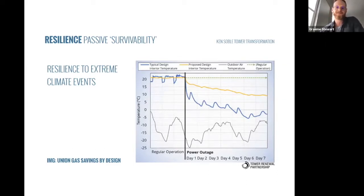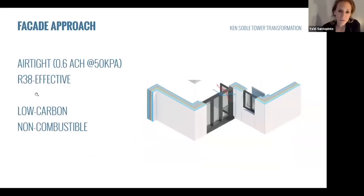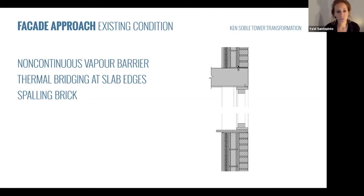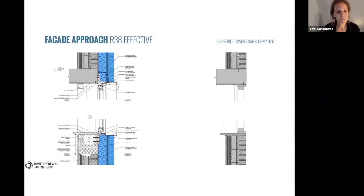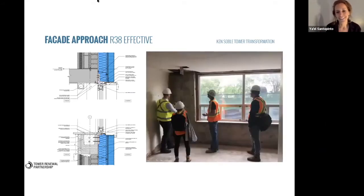I'll speak briefly about the facade approach. We were tasked with meeting interfit targets around air tightness and insulation, but also with achieving a low-carbon, non-combustible insulation approach and non-combustible materials. On top of that, we were dealing with really poor envelope conditions: spalling brick, thermal bridging at slabs — very typical of this vintage of building — and a very poor interior condition. Our initial design was to solve this from the exterior, developing a double wall assembly with a fluid-applied air barrier, 10 inches of mineral wool insulation, and an exterior-mounted window.